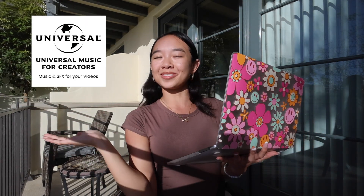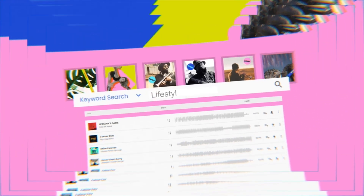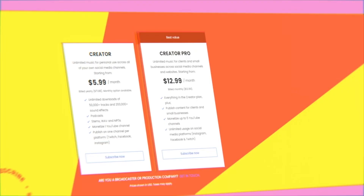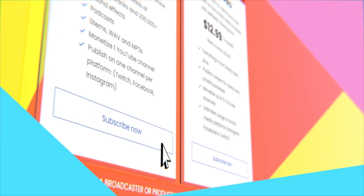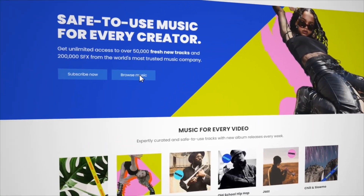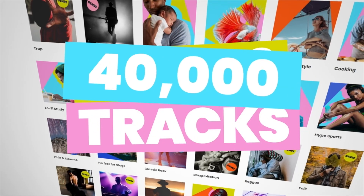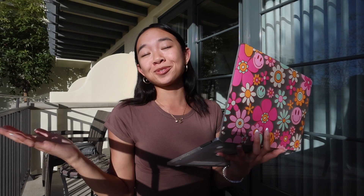This brings me into today's sponsor: Universal Music for Creators. I always get questions on where I get my music when I'm editing my videos, and this is where it's at. It's a brand new claims-free music and SFX subscription service that gives content creators immediate unlimited access to a catalog of over 50,000 premium tracks and 200,000 SFX for social media and online videos across every genre, style, and trend.